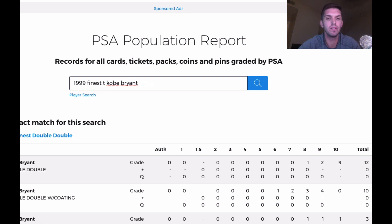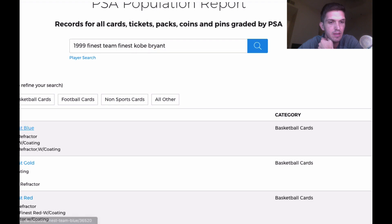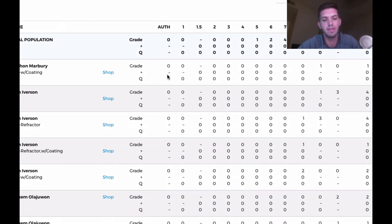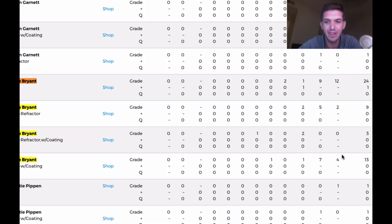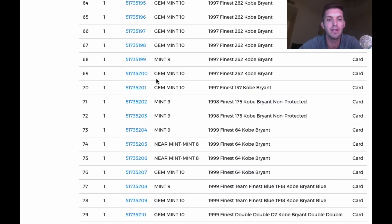Looking at Team Finest blue — they've broken this up for ones with coding and without. Total around 16 PSA 10s for the blue version. Pop is very low. That's awesome — pretty rare. Keep going.